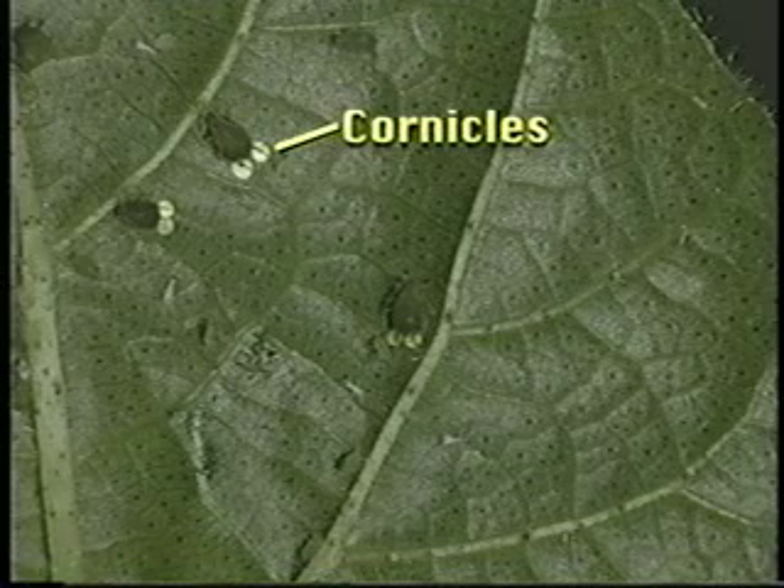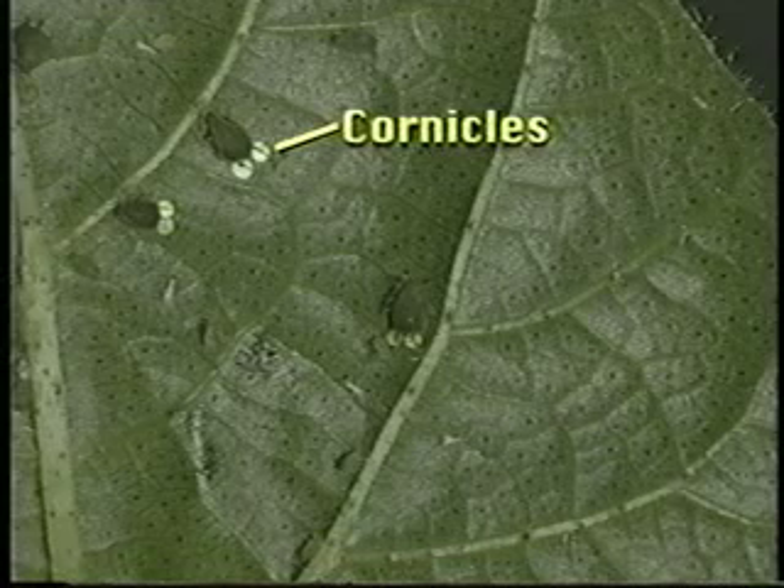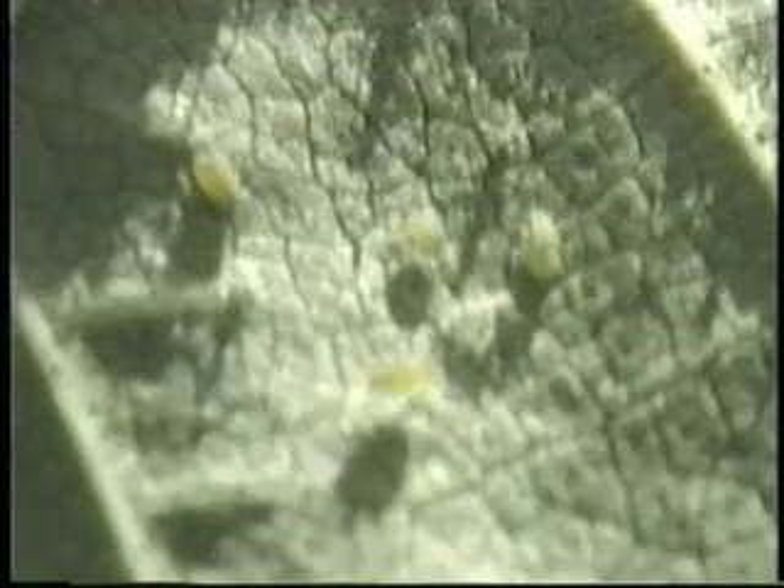Aphids can sometimes be a problem early in the season, and early detection helps in monitoring population development. Aphid biology is unique because most are females, young are born alive, and one female can yield up to 80 juveniles that mature within 8 to 10 days. Early season aphids will be under leaves in the plant terminal. They suck the plant's juices, causing downward curling leaves that cup under — in contrast to thrips' upward curling leaf damage.